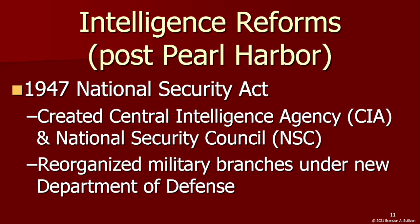The act also brought together all branches of the U.S. military under the Department of Defense, led by a new cabinet-level secretary. The National Security Council was also created, which advises the president on national security and foreign policy matters.